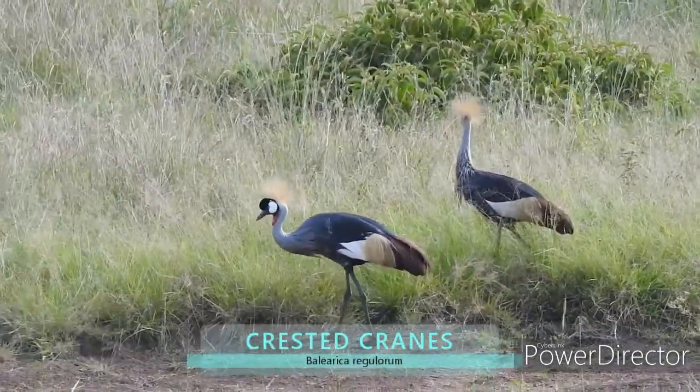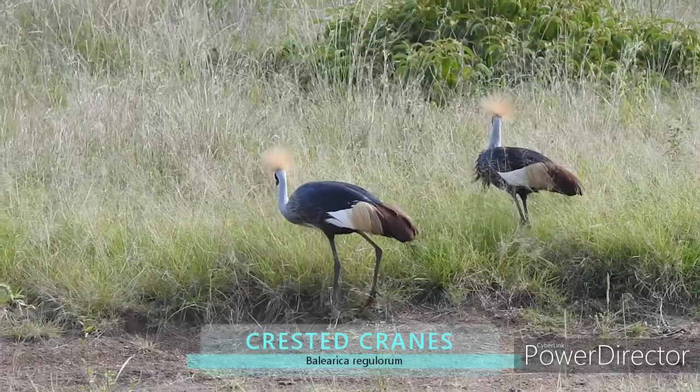These are crested cranes. Unlike other cranes, they roost in trees.